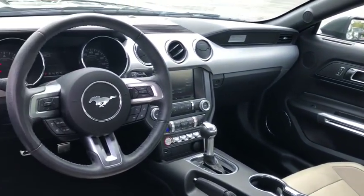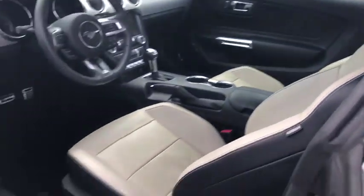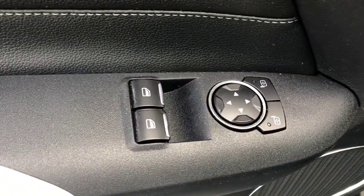Universal garage door opener, rear window defroster, compass, fog lights, CD player, security system, power windows, trip computer, heated front seat, brake assist, remote keyless entry, HD radio.